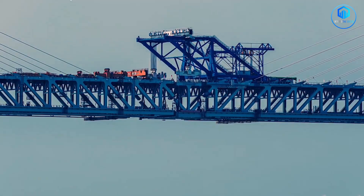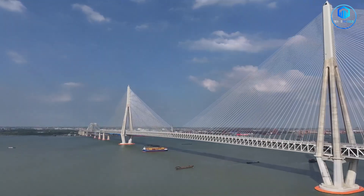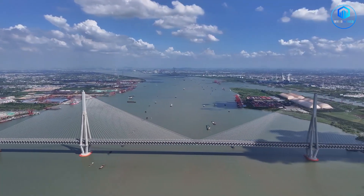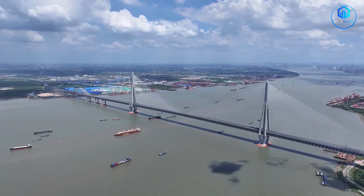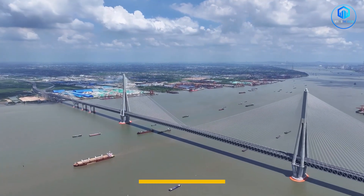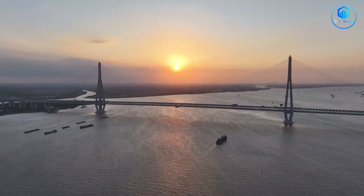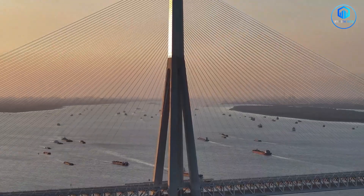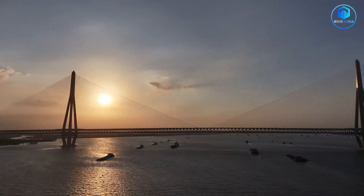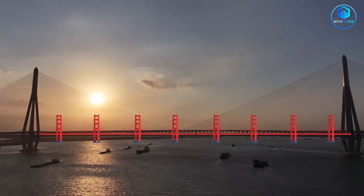The scale here is absolutely insane. The total bridge stretches 10.3 kilometres across the Yangtze River, but the real engineering miracle is the main span — 1,208 metres suspended by cables without any support pillars in between. That makes it the longest cable-stayed span ever built, shattering the previous record by over 100 metres. You could fit four Golden Gate bridges end-to-end under just the main span.